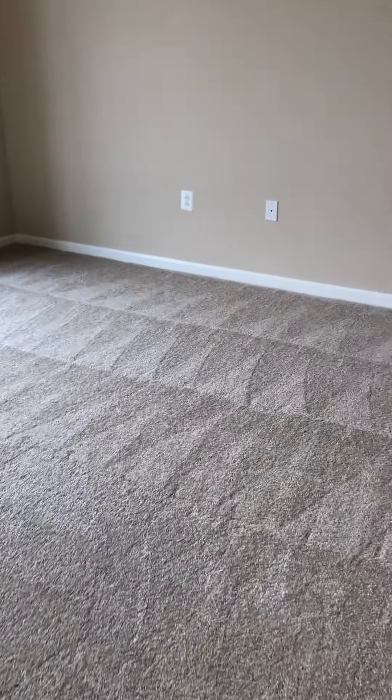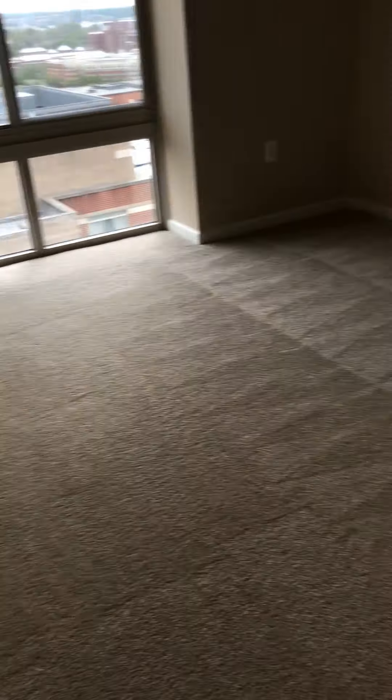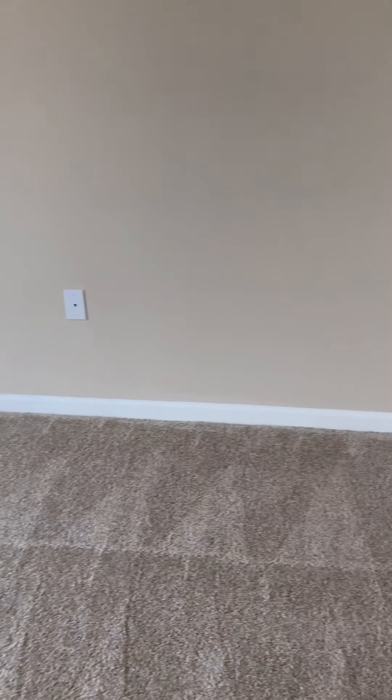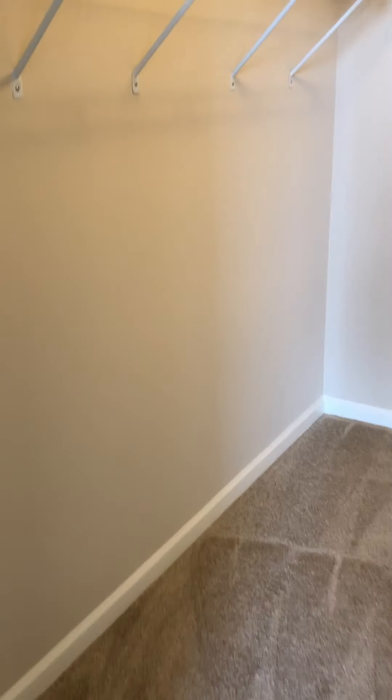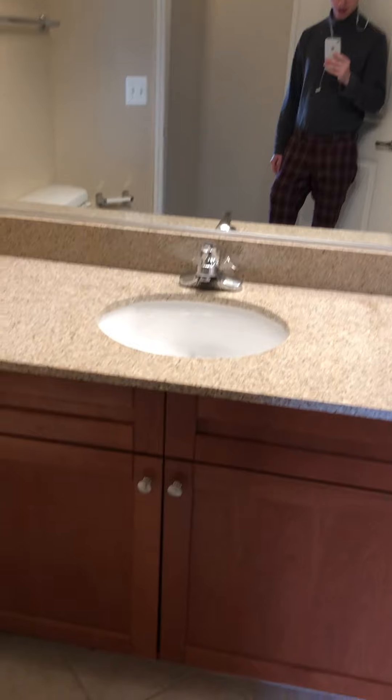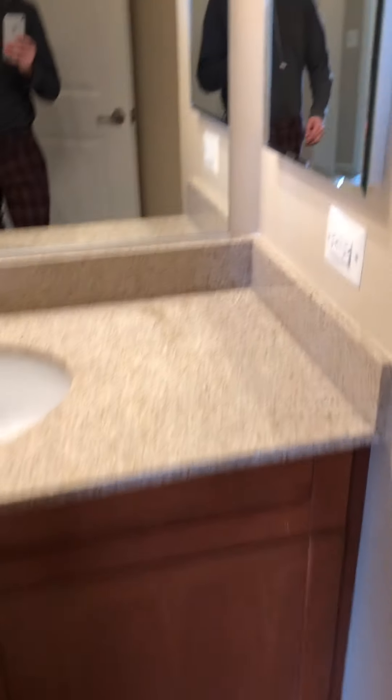Now we'll come here to one of the bedrooms — a big bedroom space, again with a floor-to-ceiling window, which leads into a nice walk-through closet with lots of room, and then into the bathroom where you have a nice standing shower, as well as a vanity sink and cabinets. Bathrooms do come with a medicine cabinet.